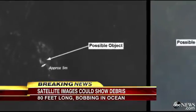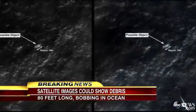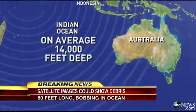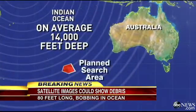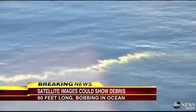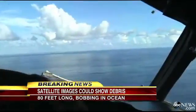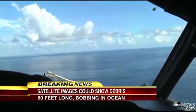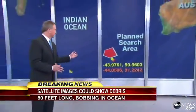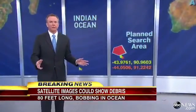While officials called these images promising, they warned that finding parts of the plane at the bottom of the ocean may be difficult. The average depth of the Indian Ocean is 14,000 feet. And this area is known as the roaring 40s — southern latitudes notorious for wild weather, waves, and currents that could move debris at a breakneck pace. It is a really tough spot to search. You're basically on the way to the South Pole.